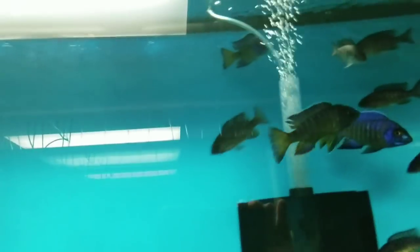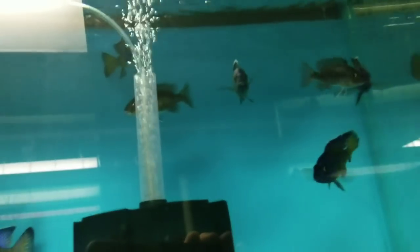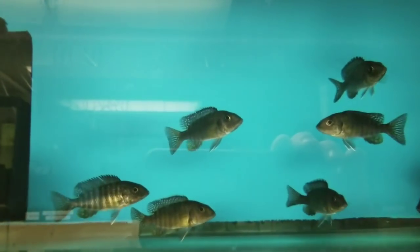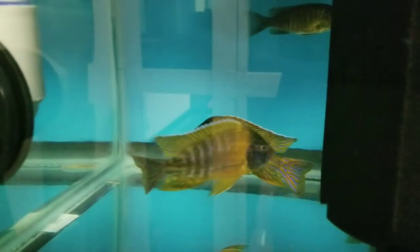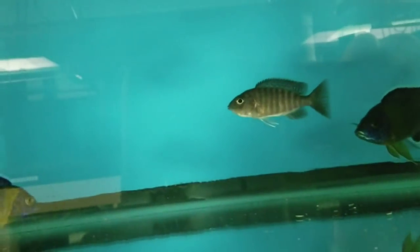On to the fish. We have Engara Flametails, both males and females. I've been getting a lot of requests for females on a lot of these, so I started bringing in females as well. For those looking to breed Engara Flametails, there are males and females available — some holding as you can see there. Below that, beautiful German Reds, males and females available. Below that are Red Top Lawandas, also males and females available. Up here are beautiful bi-colors, males and females available, including holding females.